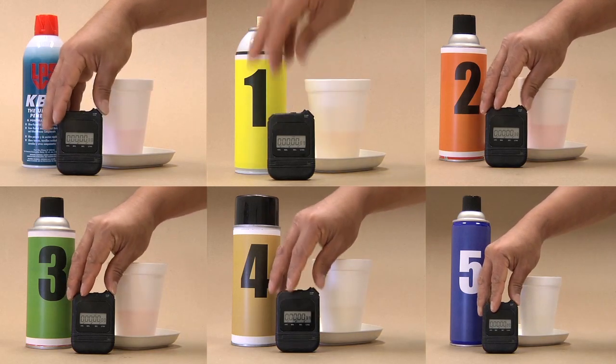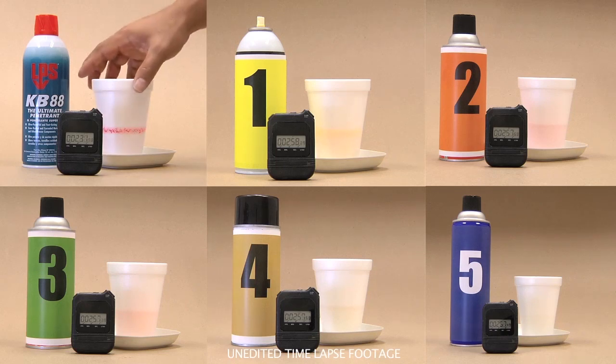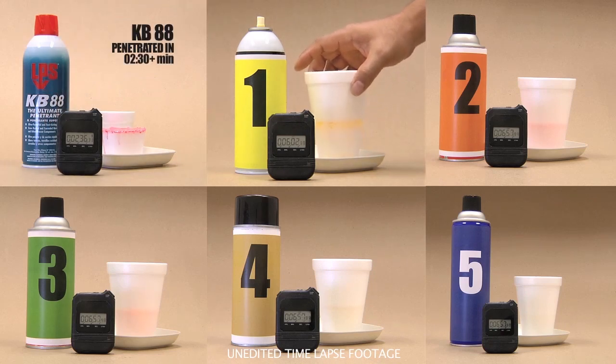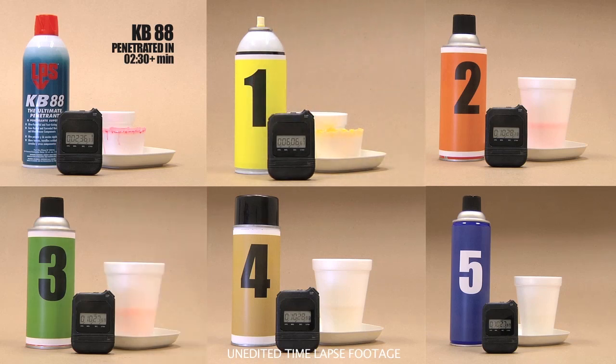Now watch the time-elapsed footage. Note how KB88 cuts through the styrofoam cup long before the competitive brands. Product one is the second to penetrate the cup at a little over six minutes — that's two and a half times slower than KB88.